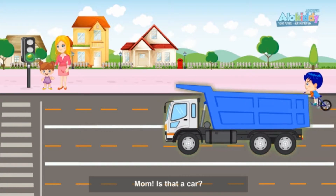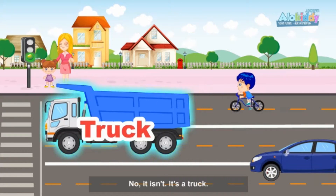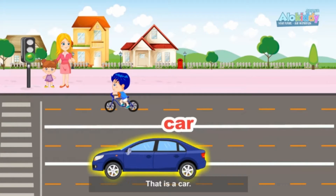Mom, is that a car? No, it isn't. It's a truck. That is a car.